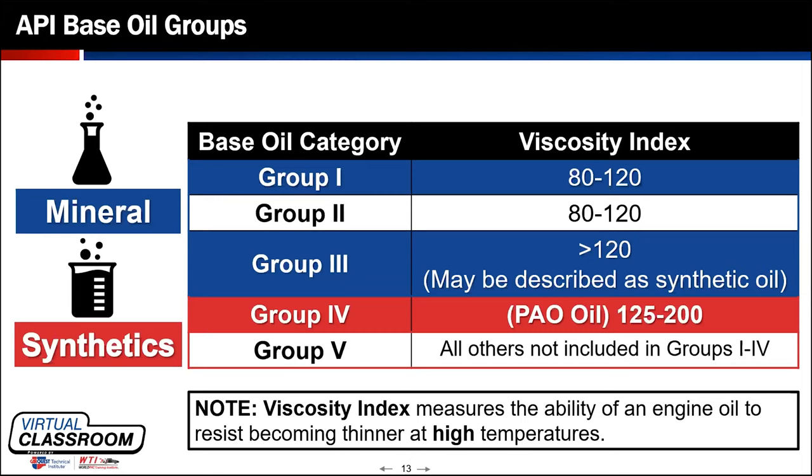In America — North America specifically — we are allowed to market, build, and sell group three oils as a full synthetic product. The reason is the viscosity index. According to SAE approval, if the viscosity index hits 120 or goes above 120, it can now be labeled as a synthetic product. This is a key point when thinking about changing vendors or introducing a different oil product into the shop — viscosity index numbers are very important.